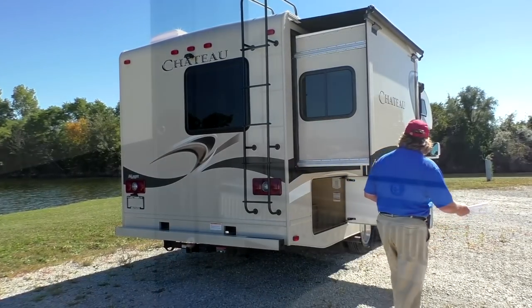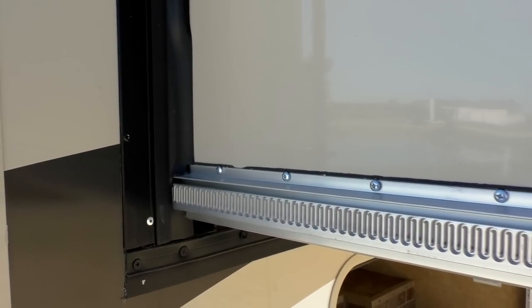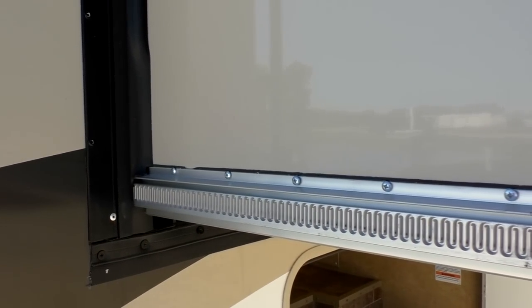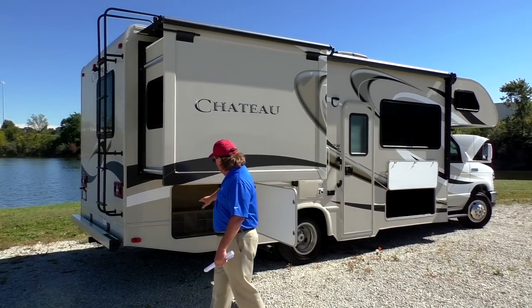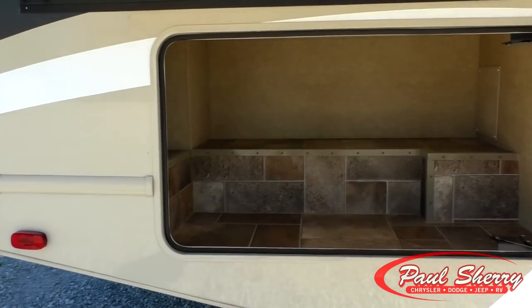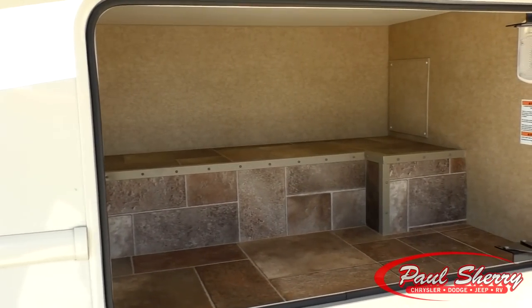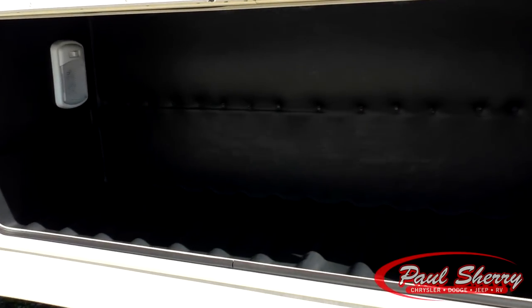Moving along to the side, you can see it uses a Schwintec system — it's a double motor on the slide. This unit has one slide, just in the bedroom, but it still has a lot of storage. They're rotocast storage compartments, which means no rust and no leaks unless you break them.